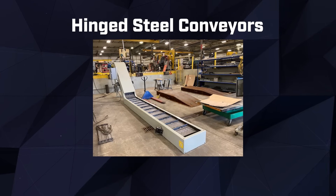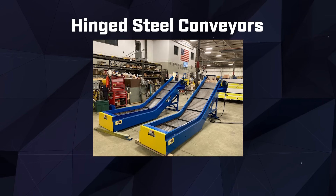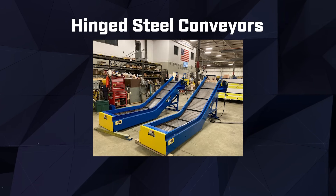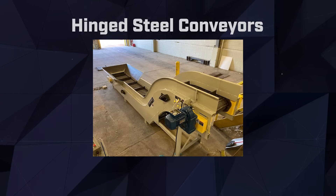Our hinged steel conveyors are built to handle the toughest challenges in the recycling environment. With their rugged steel construction and hinged design, these conveyors can efficiently transport heavy and bulky materials, ensuring reliable and continuous workflow in your recycling operations.